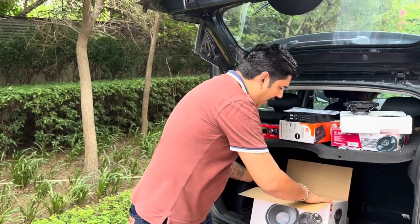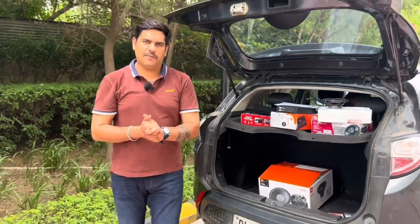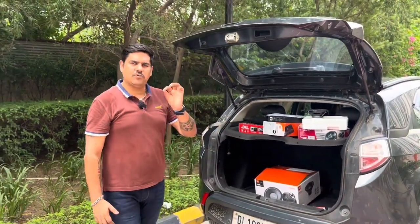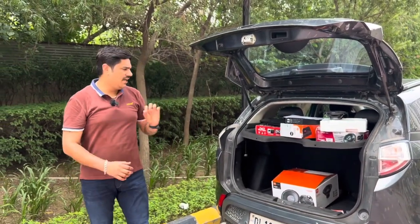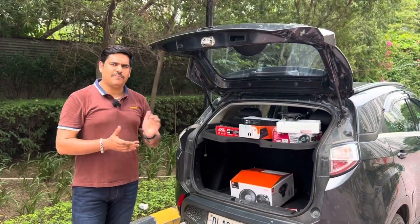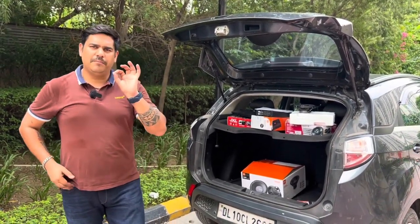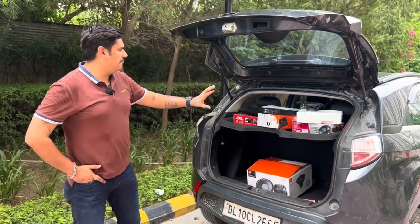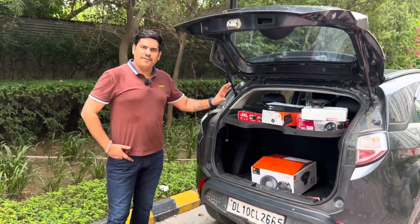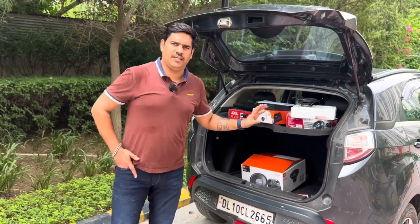These are all the products which I have ordered. One-day delivery option is available. You can easily find these on Flipkart and get one-day shipment. To get all these products installed, it needs around 3 to 4, maybe up to 5 hours — it takes time to install everything.